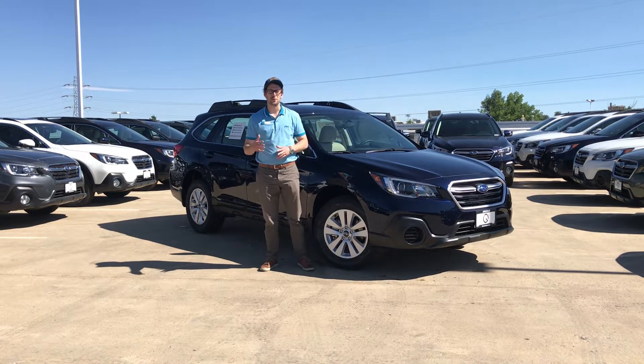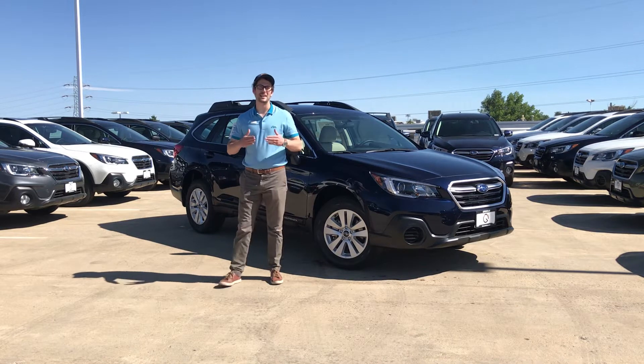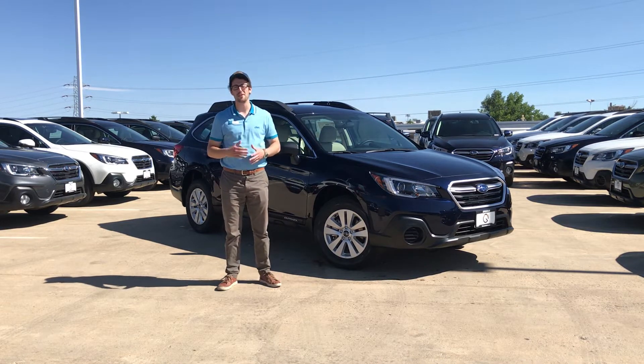What's up guys, Brendan Hancock here with another episode of Guru Subaru Today, and today we're going to tell you guys about a leasing incentive we have going on this month here at the dealership.